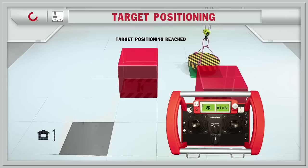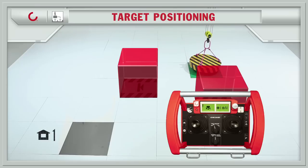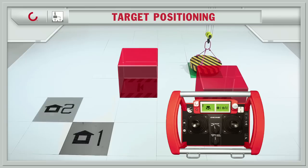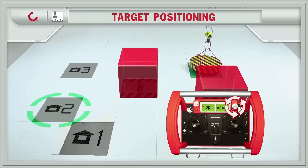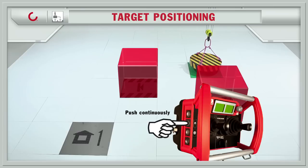Automatic slowdown, stop, and lowering of the load at the target point. Select pre-defined home — home number one selected. The crane drives to the home position, pushing only one button.